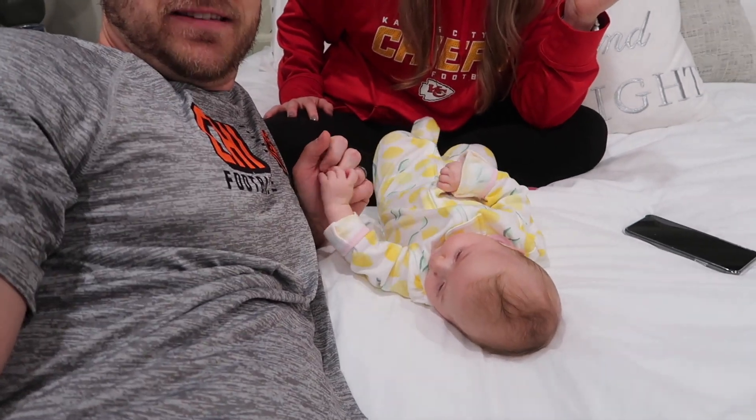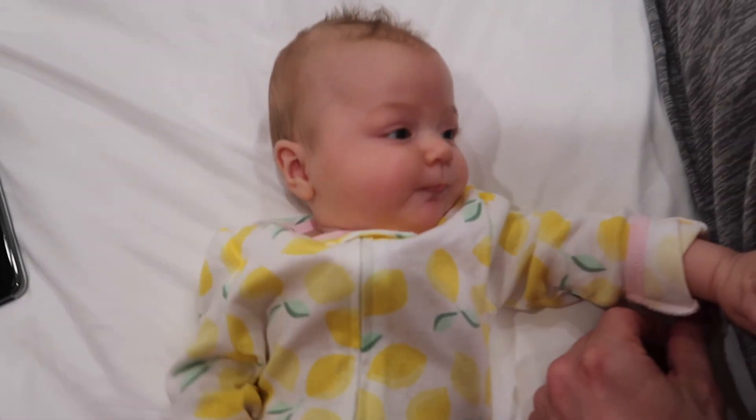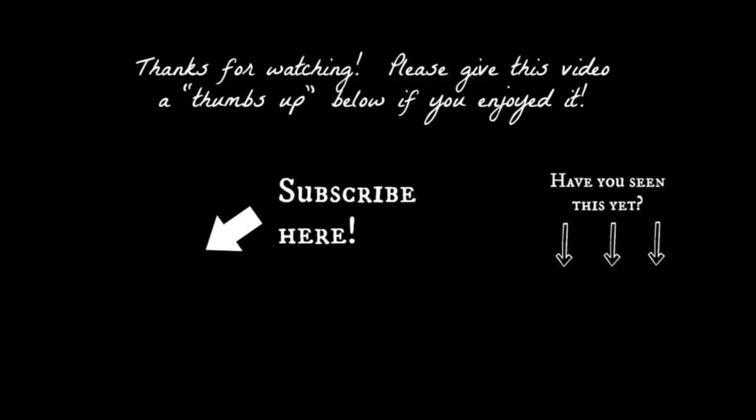Baby Eloise has been touching my shirt this whole time. Hit that like button if you liked what you saw, subscribe to our channel — we're going to do more reviews on random stuff coming up. Leave a comment below if there's anything you want us to review. And baby Eloise has something to say: 'I love my Snoo!' The Bears. No — I think it's the Chiefs that she loves. The Bears!